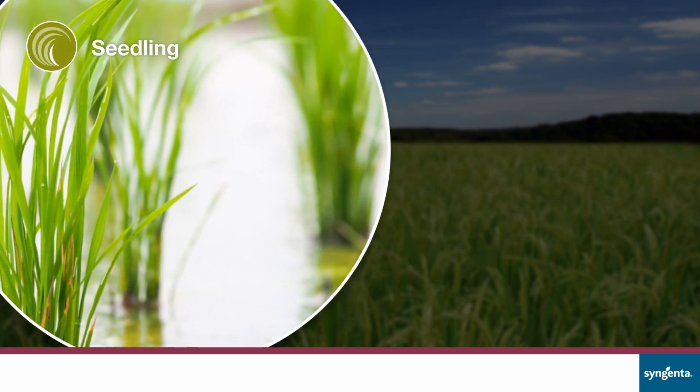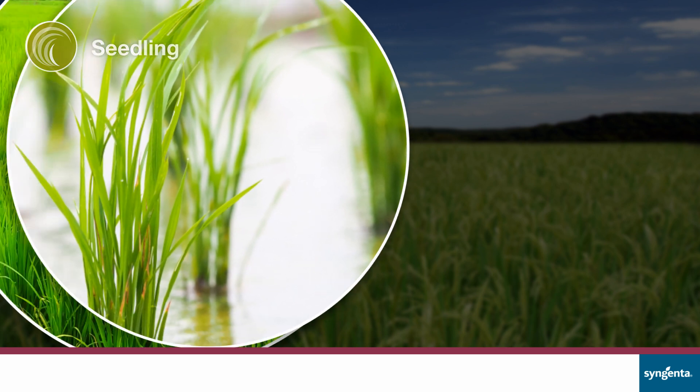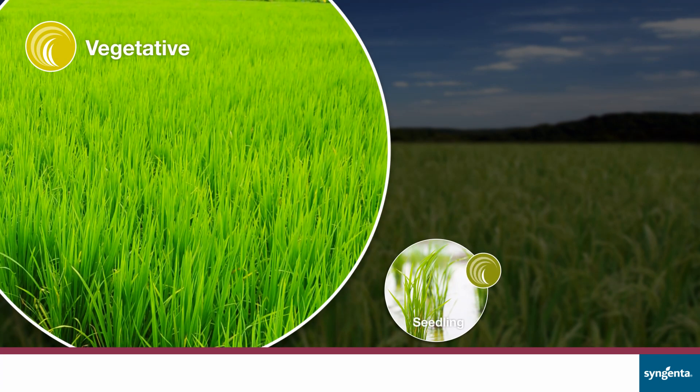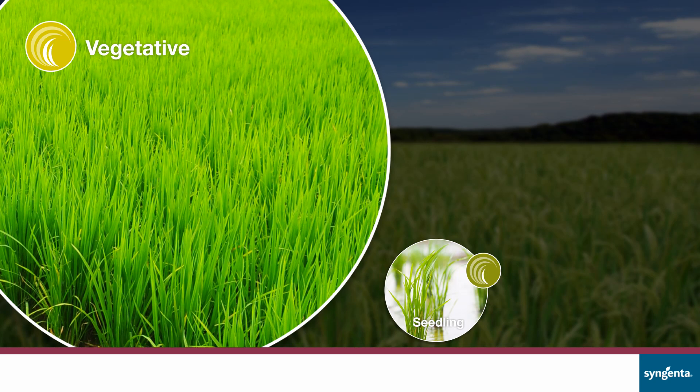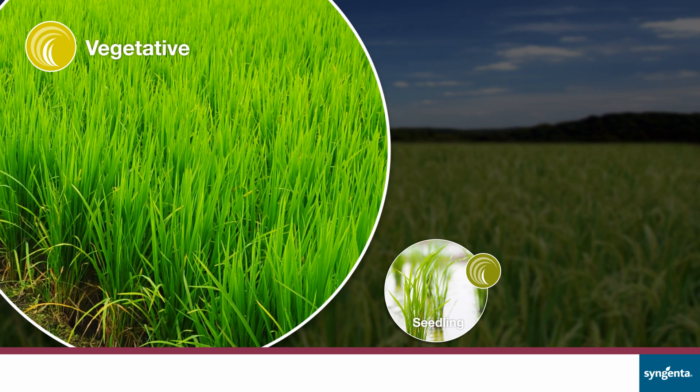Seedling Stage: The first 30 days build a strong and healthy foundation. Vegetative Stage: The next 30 days focus on strengthening tillers, overall plant protection, and longer suppression of diseases.